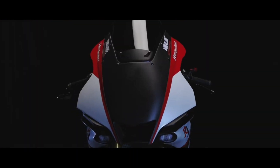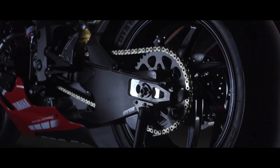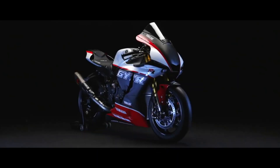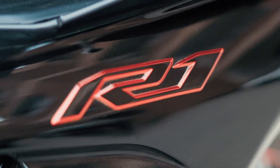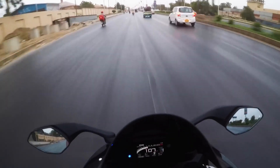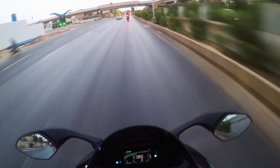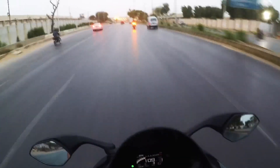Marking the 25th anniversary of the R1, Yamaha Motor Europe is crafting an exclusive series of 25+1 machines, each assembled by skilled technicians with GYTR Pro Performance parts. These bikes, adorned with commemorative liveries, represent the epitome of track day performance. Restricted to online orders, each owner gains access to a Yamaha racing experience — an immersive day on the track with dedicated Yamaha technicians to fine-tune the bike settings, emulating the process used by world championship riders.